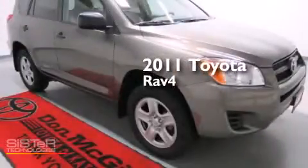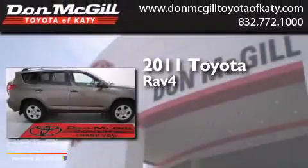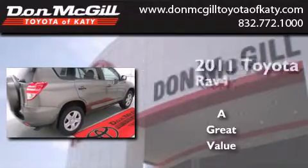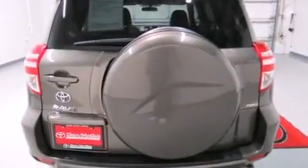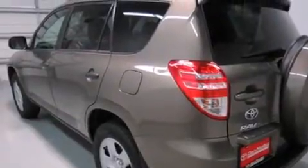This is a certified pre-owned 2011 Toyota RAV4. All of the following features are included: air conditioning, cruise control, full power accessories, a CD player, side curtain airbags, and rear seat childproof door locks.